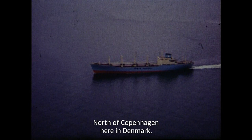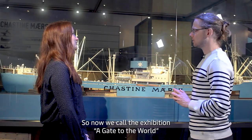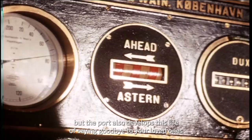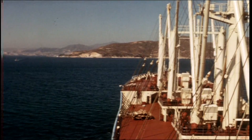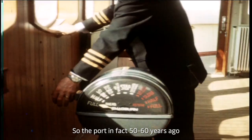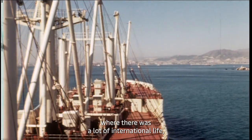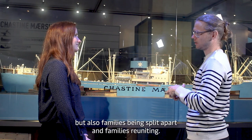Ports back then were also very different from today — they were usually within the city, so you'd get that whole city life as well. The exhibition is called 'Gate to the World' because it's about loading and offloading, but the port also developed a life of its own: saying goodbye to loved ones or welcoming them home after maybe a year or two years abroad. The port played the role that the airport has nowadays, with a lot of international life and families being split apart and reuniting.